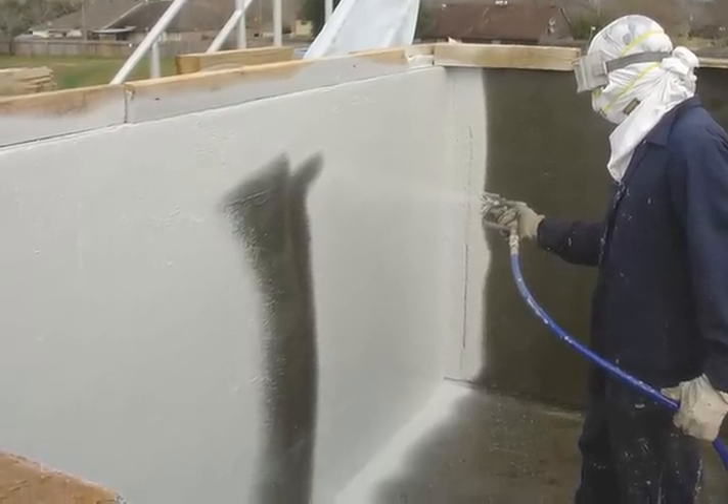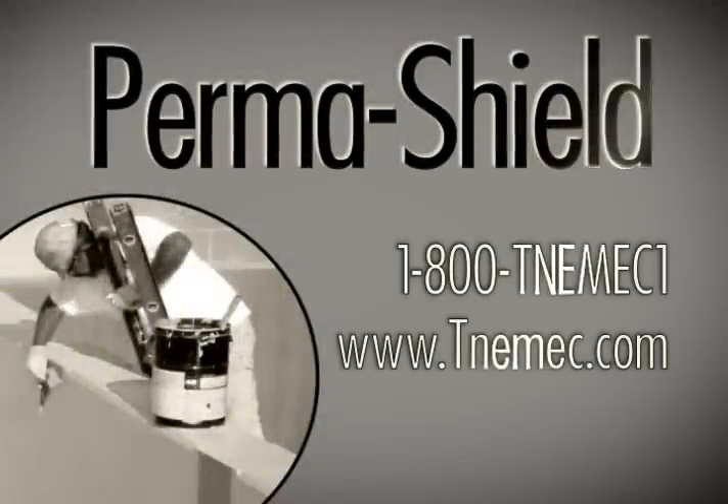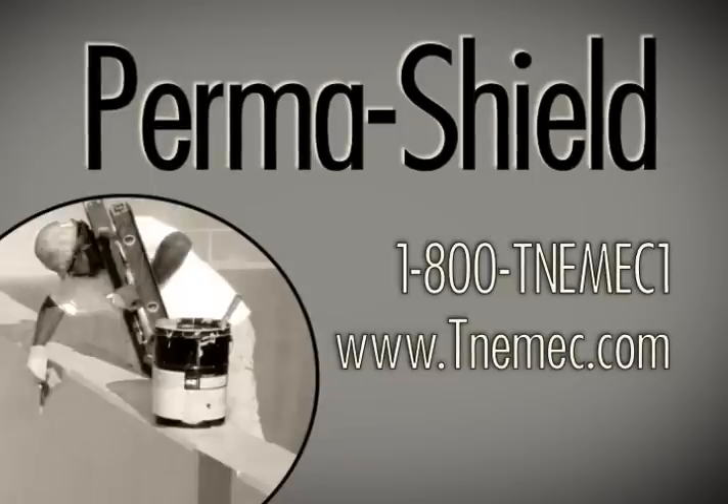For additional information on the process of biogenic sulfide corrosion, or the prevention of this very corrosive process, contact your local Tonemic representative.